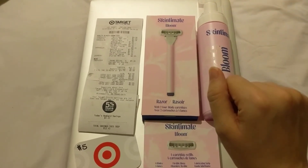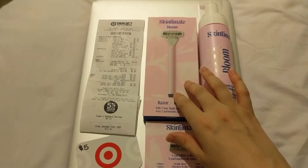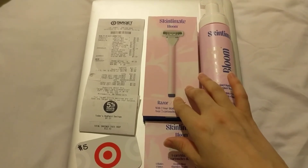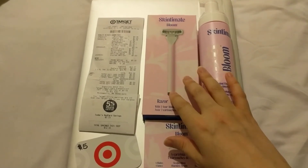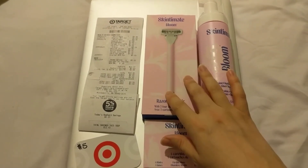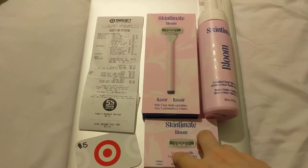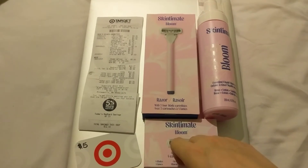I went on coupons.com because I only had one manufacturer digital that was on my Circle — under the Target app, which is kind of like the replacement for Cartwheel. So I had a $4 manufacturer digital coupon, and then I had another $4 manufacturer coupon on coupons.com that I added and submitted by taking a picture of my receipt.